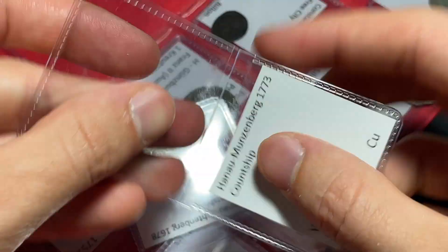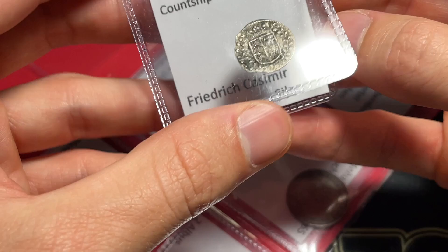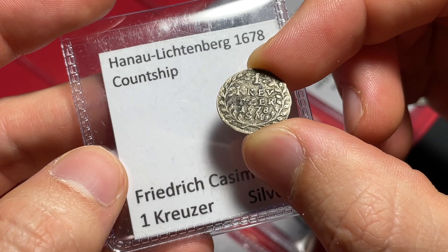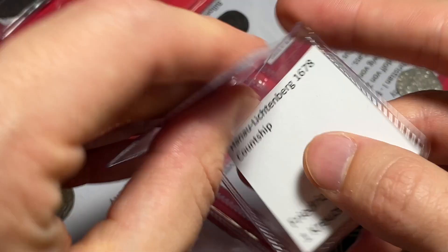I talked to the consigner — I'll put in small reserves on them, but they shouldn't be too expensive. Maybe some of this stuff is like 30 or 40 plus; I'm not exactly sure on all the values. Here's a Friedrich Casimir from the countship of Hanau-Lichtenberg. I've definitely never sold any coins of theirs before. I love how it has a specific date: 1678. That's going to be a fun one to offer.